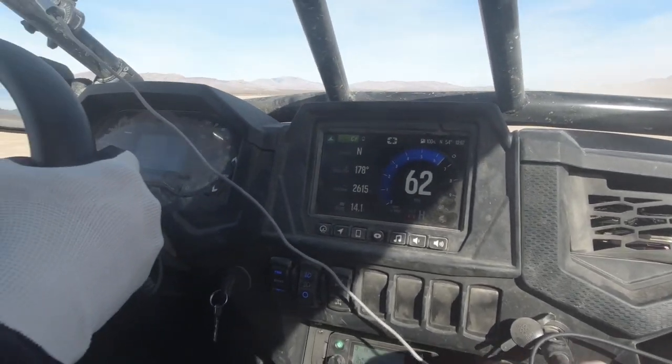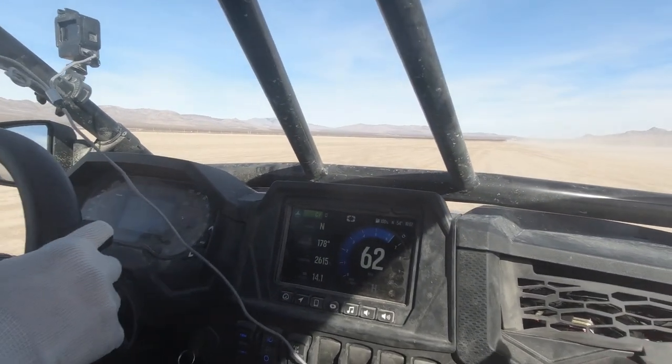Okay, there's a log sticking up here. Stay to the right. Okay, stay to the right.